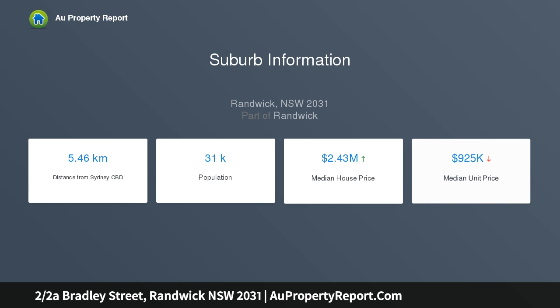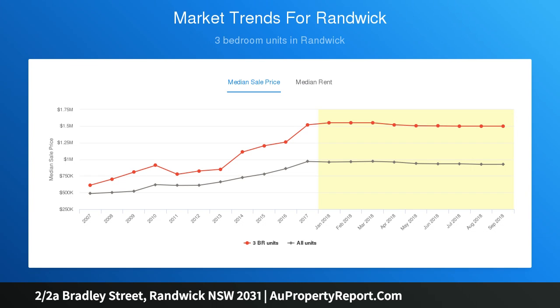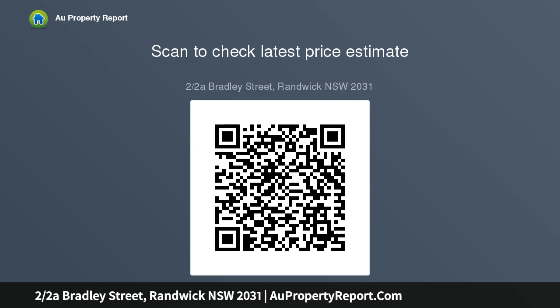Two bedrooms with built-ins, generous master, spacious living and dining with a gas fireplace, hidden study nook with integrated workstation, sleek granite gas kitchen with integrated laundry, smart Carrara marble bathroom with a bath, high ceilings, ornate cornices, plantation shutters, elegant Carrara marble floors throughout, bespoke cabinetry.